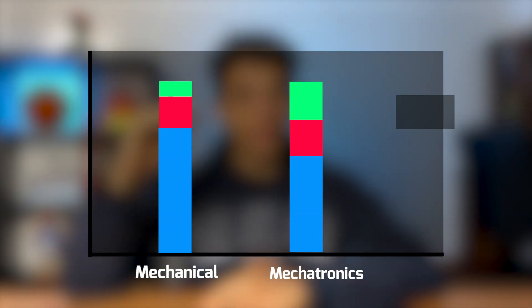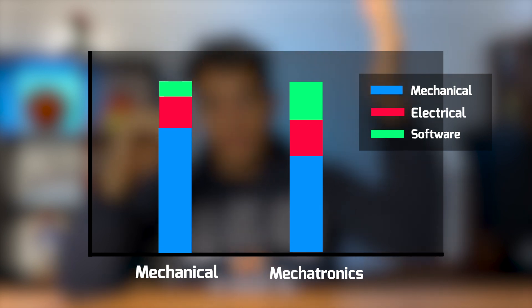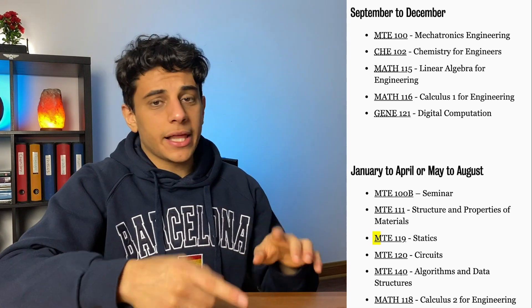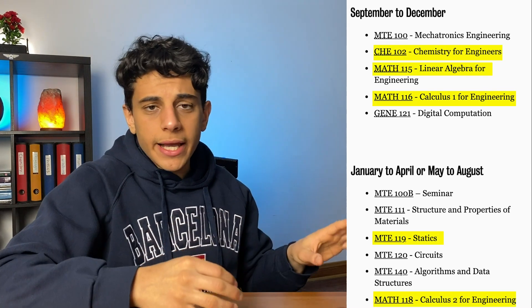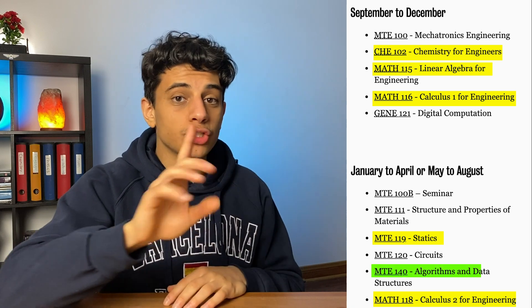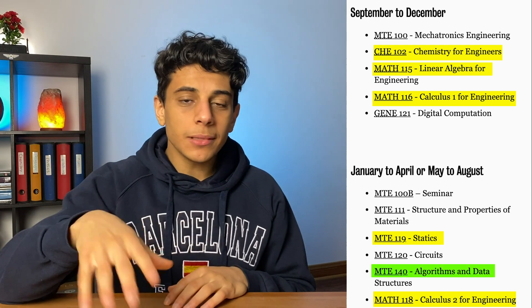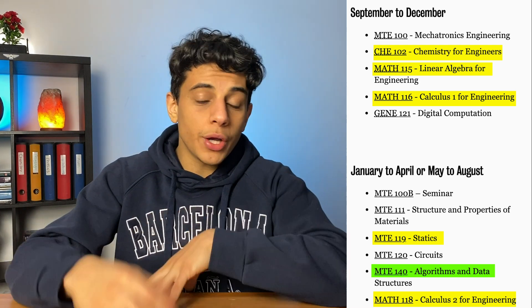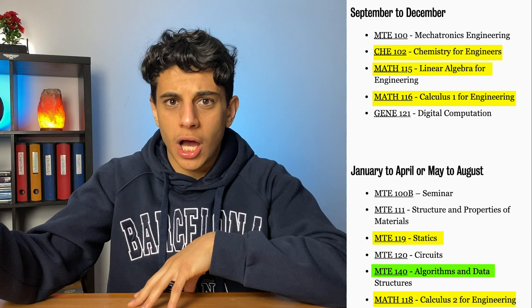Now let's talk about mechatronics engineering. It's very similar to mechanical engineering except you reduce the amount of mechanical content and increase the amount of electrical and software engineering you're learning. In your first year you'll see courses like physics, chemistry, calculus, and algebra again, but one big difference is a course called data structures and algorithms — not offered in mechanical engineering — which gives you what you need to get software engineering jobs, making mechatronics a kind of general engineering degree.